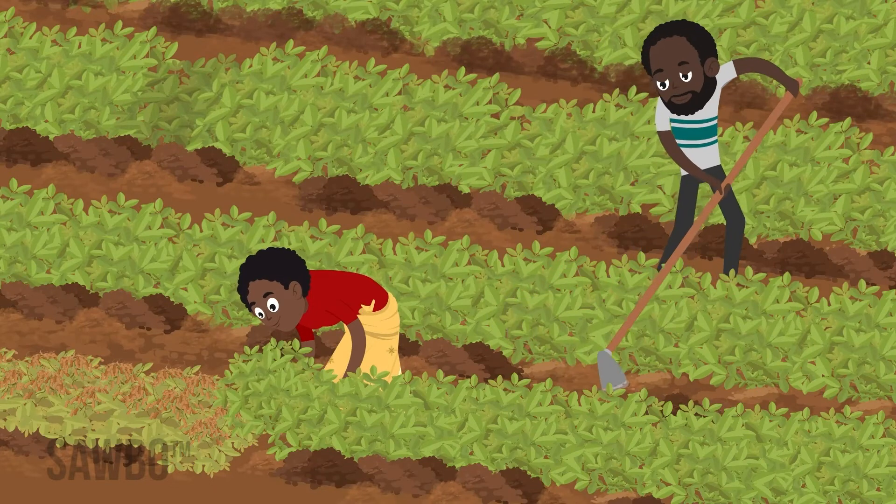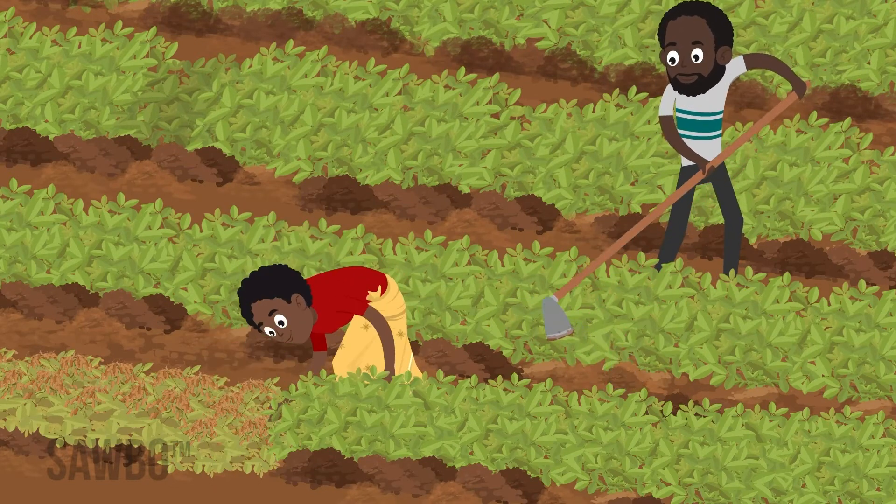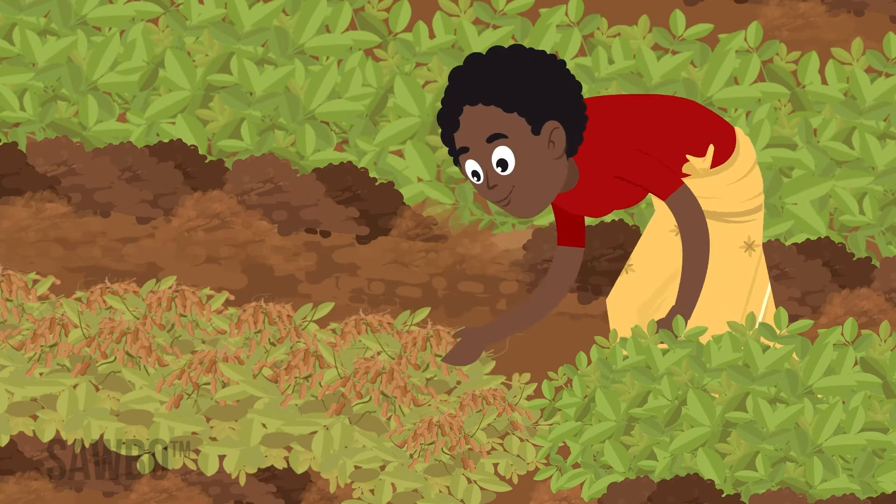Harvest the crop promptly. Pods that remain in the ground too long are more likely to become infected with fungus.